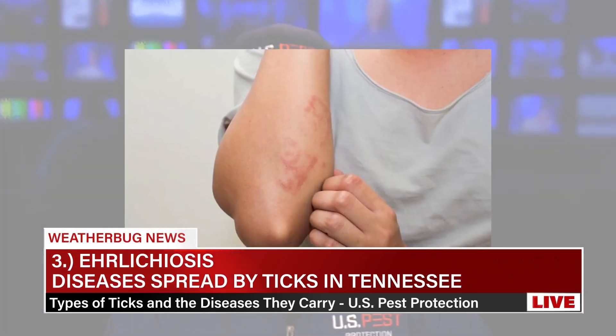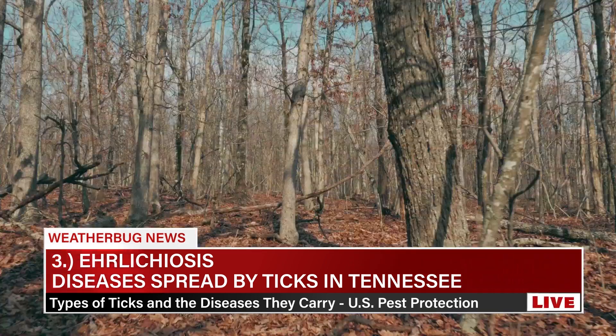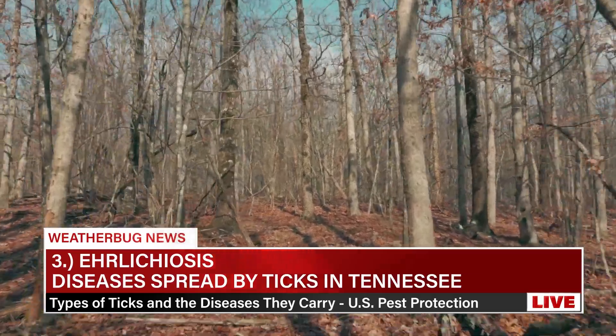Number three: Ehrlichiosis, transmitted by the Lone Star Tick. Symptoms include fever, headache, fatigue, muscle aches, chills, nausea, and sometimes a rash. Prevention involves avoiding tick-prone areas, using repellent, and always checking yourself for ticks. Treatment: doxycycline is the recommended treatment for this disease.